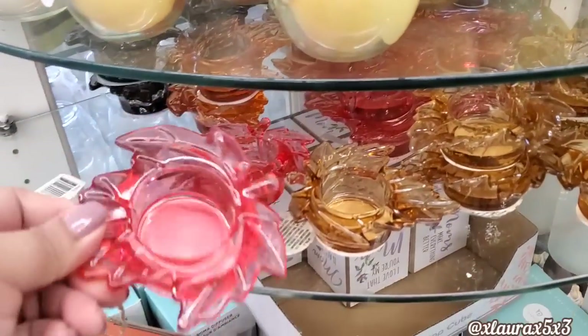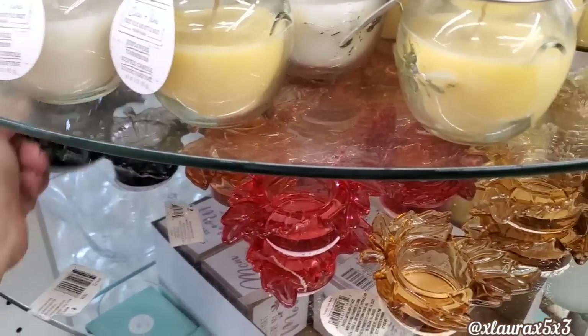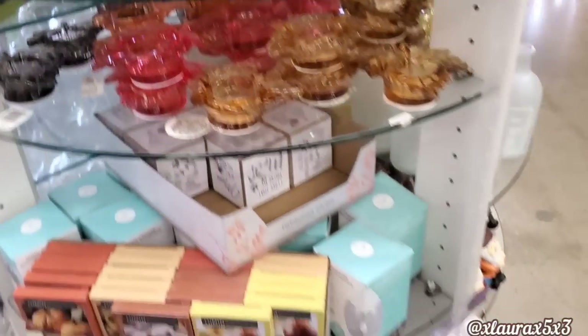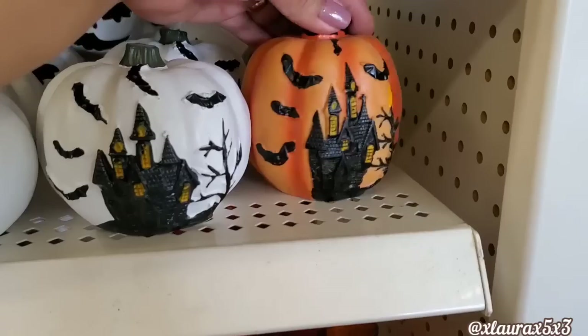They also have lots of tea light holders. They are leaves in different colors — here's the dark brown. These are glass. A worker had just put out a box of some harvest tea lights, right there. I'll cover them in my next video because she was fixing the display and I didn't want to interrupt her.